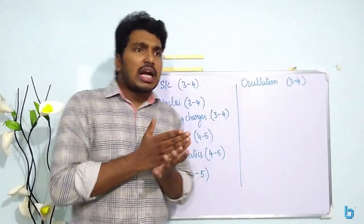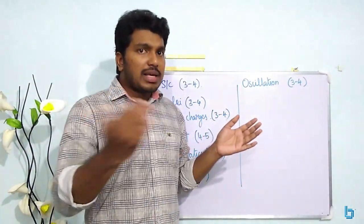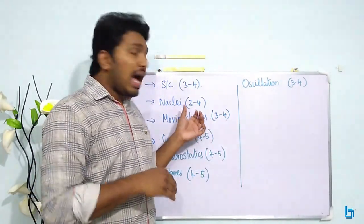I had a weightage based on the past 5 years. At the same time, let me explain the important chapters.